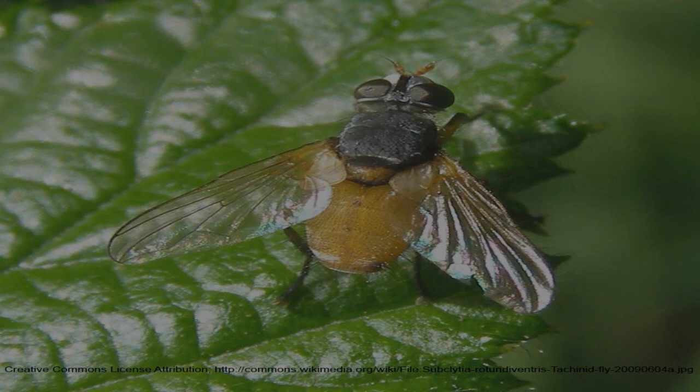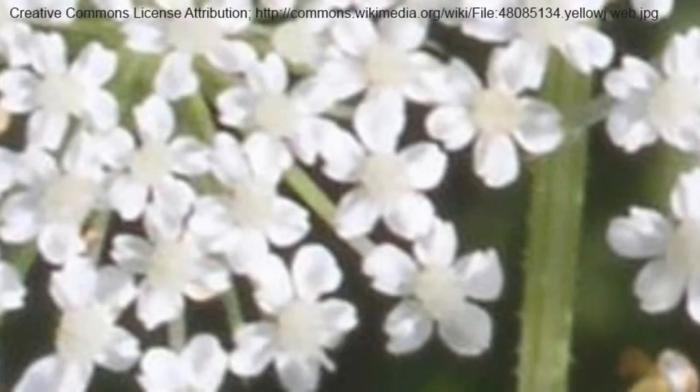Their babies will munch at all of them. The adults, on the other hand, like to feed on the nectar of a bunch of different plants.